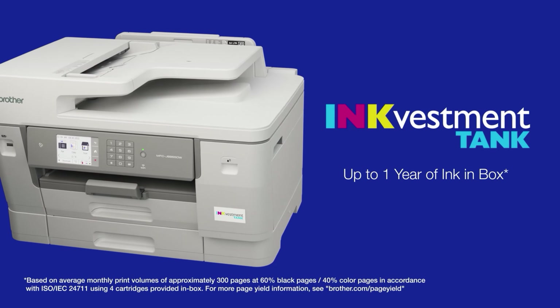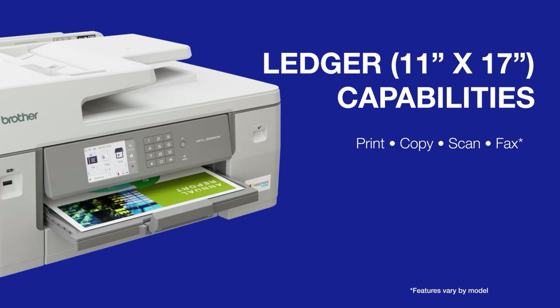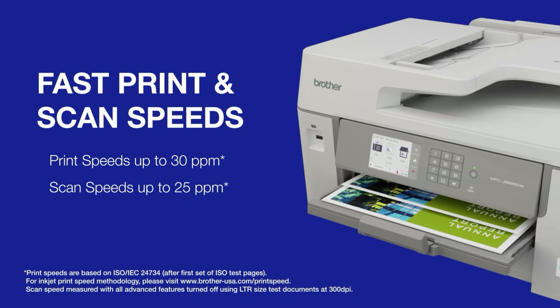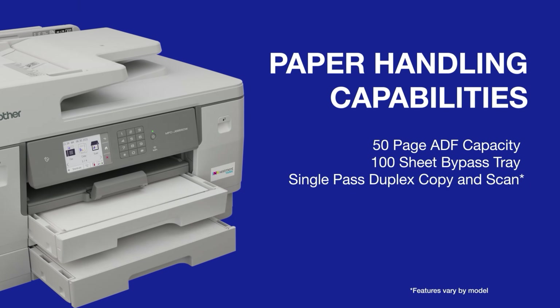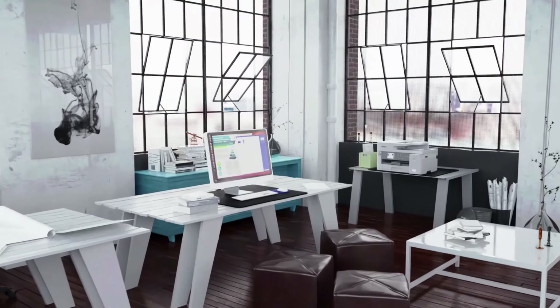Photos took longer to print and appeared a bit grainy, but they exhibited good color quality overall. In our test document, text looked a touch soft and overly dark, but images and graphics were solid overall. Brother's mobile app puts print, scan and copy controls at your fingertips, but the desktop software is dated and limited, offering just basic scan tools.